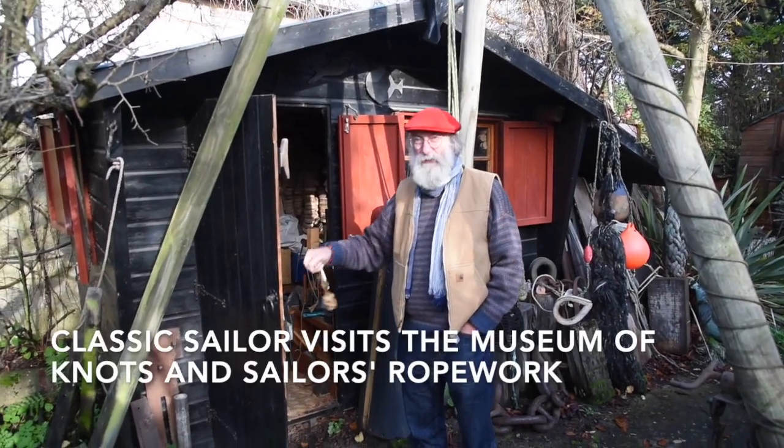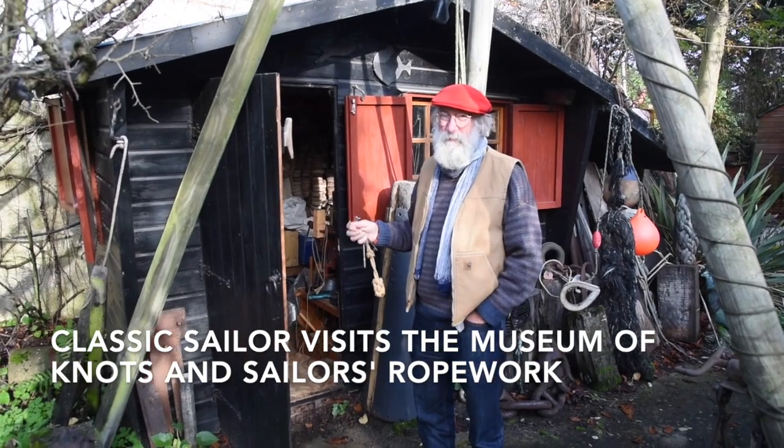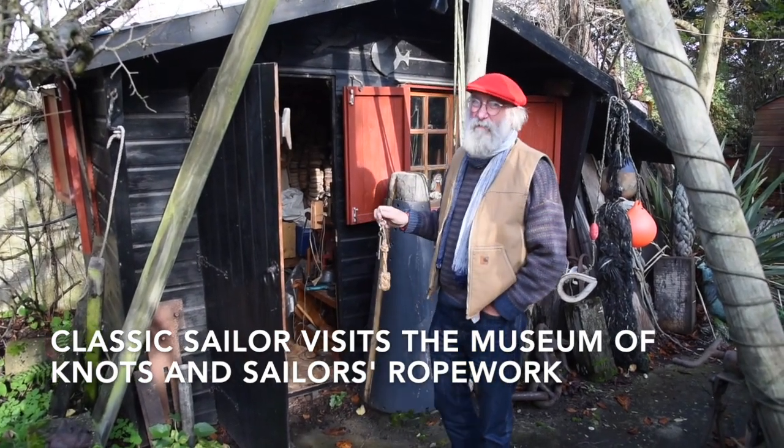This is my workshop. It's where I do my dirty work — fenders, door stops, whisks, anything that makes a lot of mess.